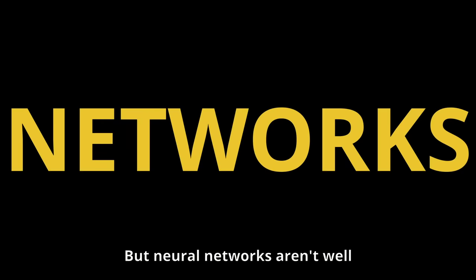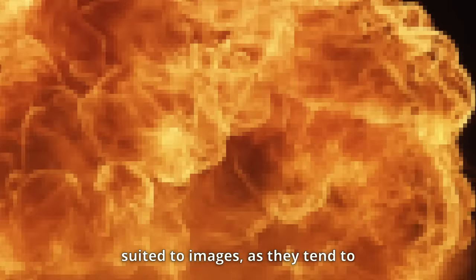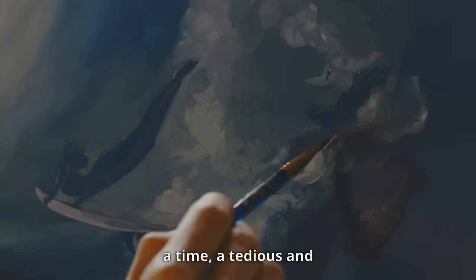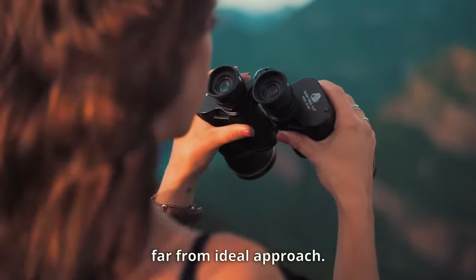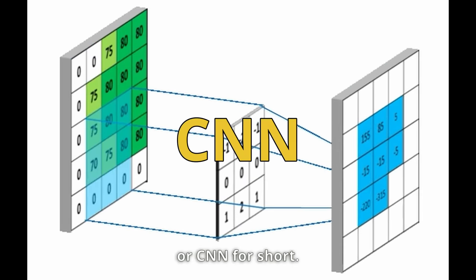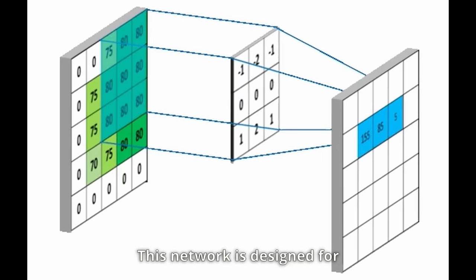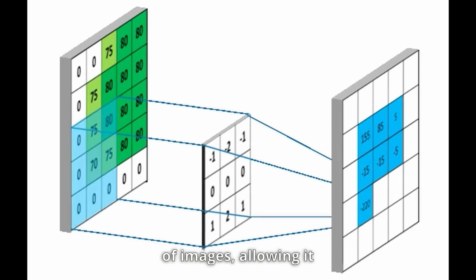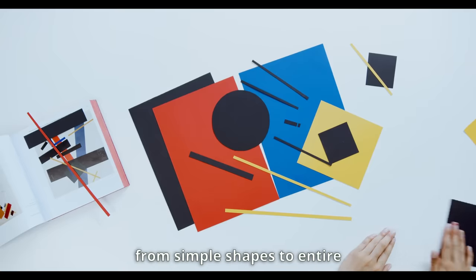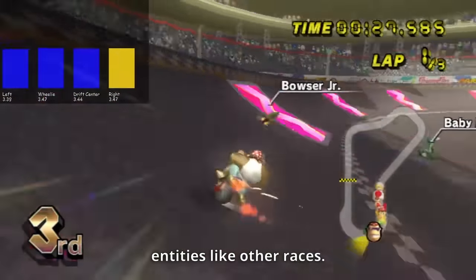But neural networks aren't well suited to images, as they tend to look at each pixel individually. It's a bit like trying to understand a painting by examining each tiny brushstroke one at a time — a tedious and far from ideal approach. But there's a game changer: the Convolutional Neural Network, or CNN for short. This network is designed for unraveling the intricate structure of images, allowing it to learn to recognize everything from simple shapes to entire entities like other racers.